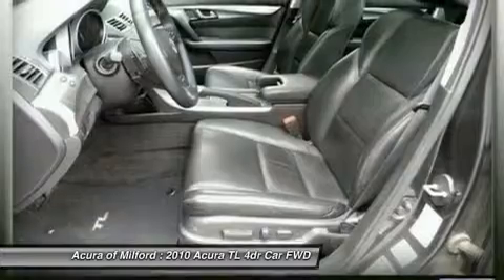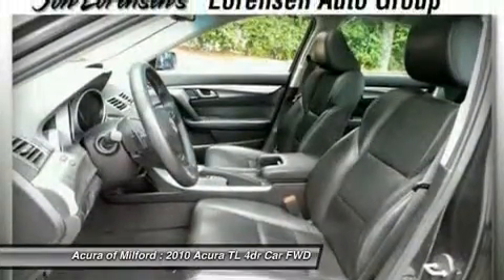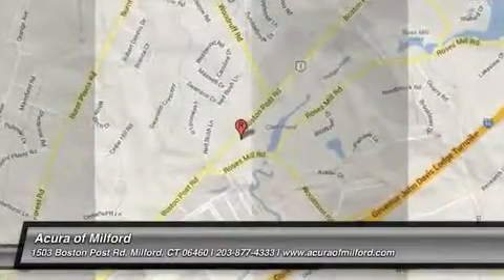For more information go to www.lawrenson.com/lawrenson-advantage. Please confirm the accuracy of the included equipment by calling us prior to purchase.